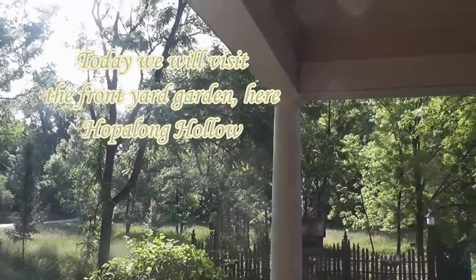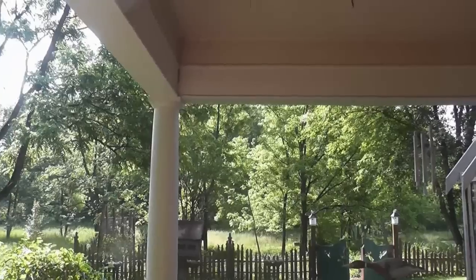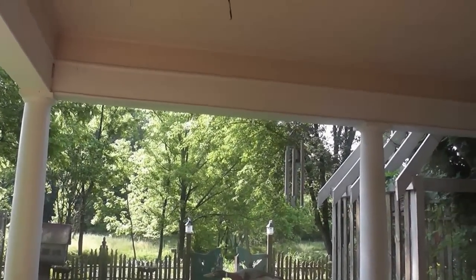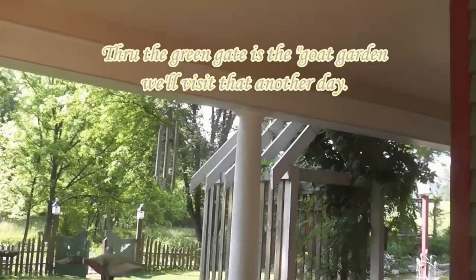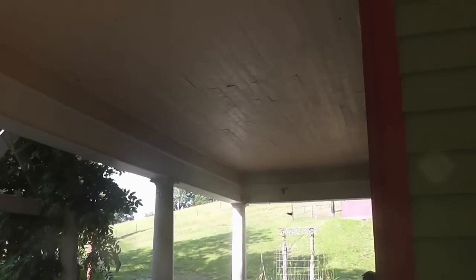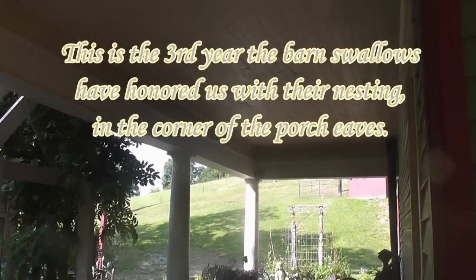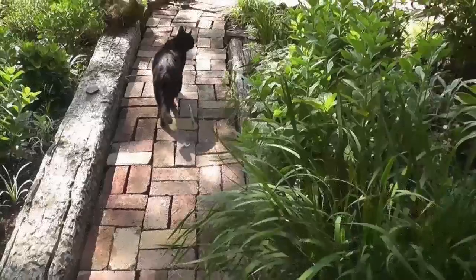I've got birds all morning long and all this luscious green, and I am going to show you some little visitors that we get every year. This is our third year in a row that we've had the barn swallows laying their eggs in this little mud nest. We get to watch the babies as they grow, as they learn to fly, and then they take off and we see them again the next year.